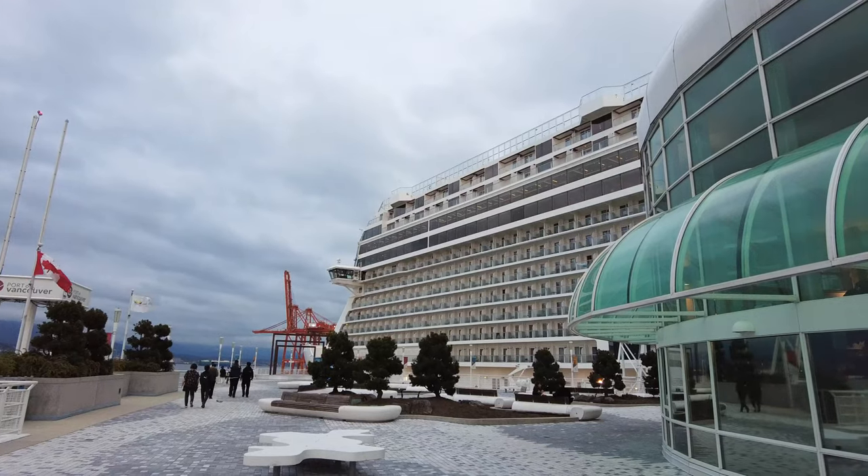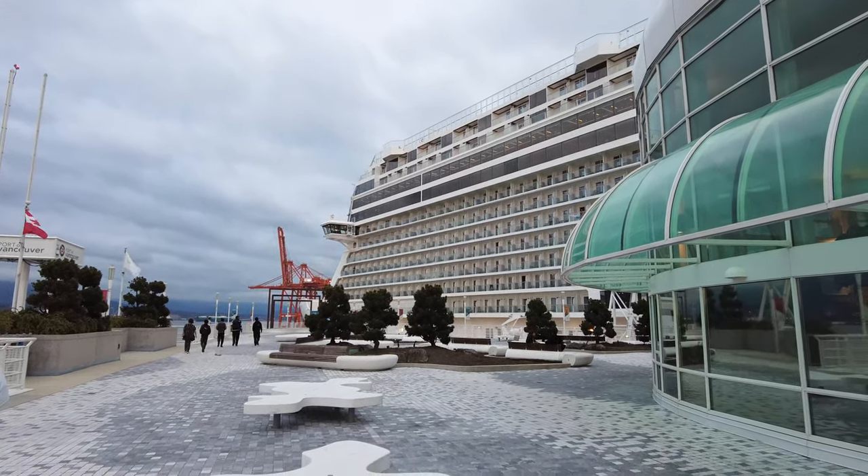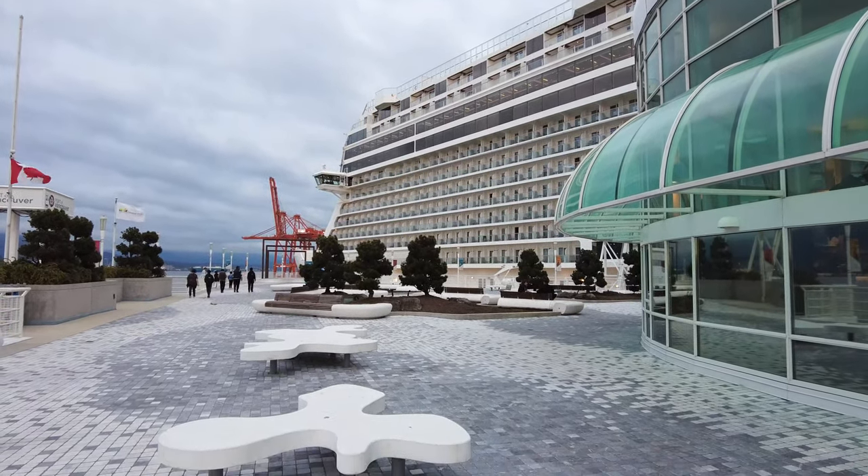If you choose to bring a bottle of wine or champagne on board and consume it outside of your stateroom, like during dinner, you may be charged a corkage fee between $15 to $30 per bottle.